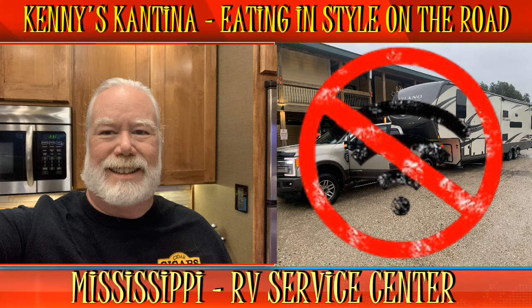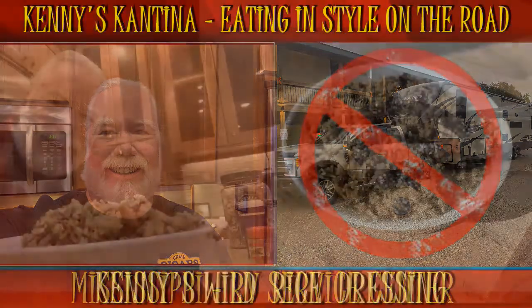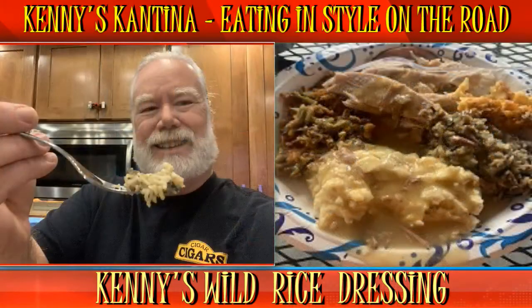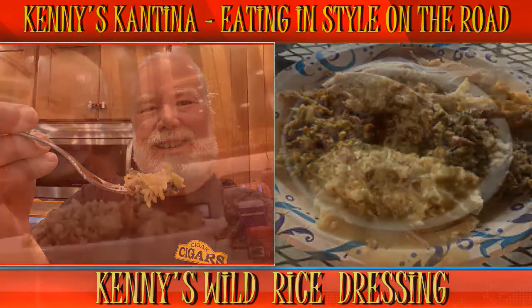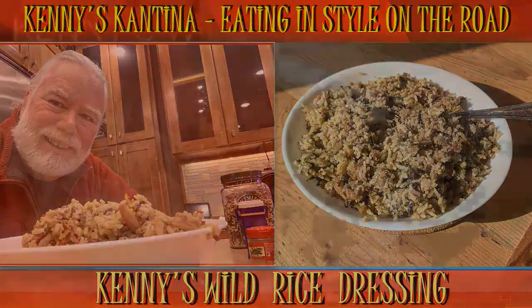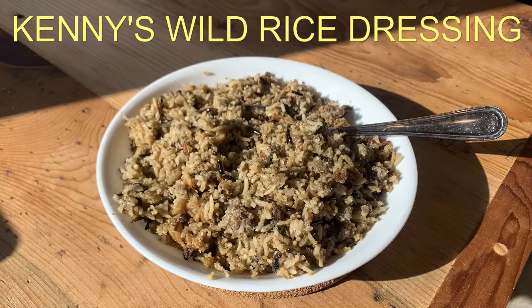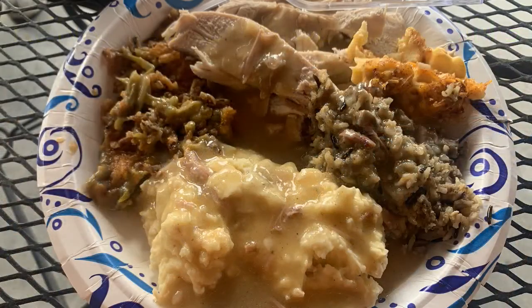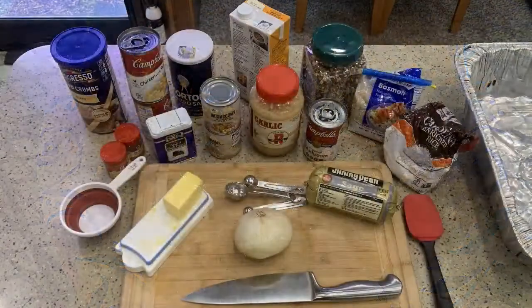One of my most requested holiday dishes is my wild rice dressing. It goes exceptionally well with turkey. It's a flavorful side that blends the flavors of aromatic rice, sage, sausage, and mushrooms, which will complement whatever holiday dinner you're celebrating. It will be a big hit at your next gathering. But don't just use this for holidays — it's a great side dish anytime.